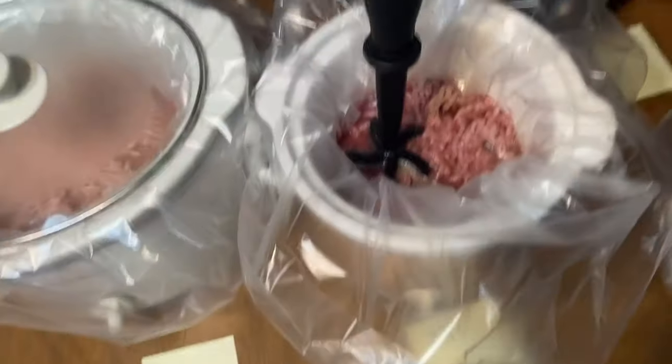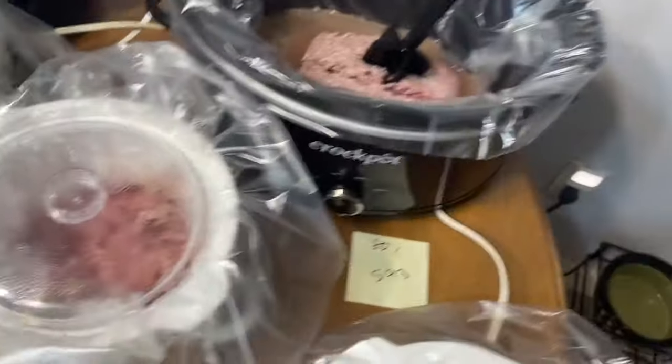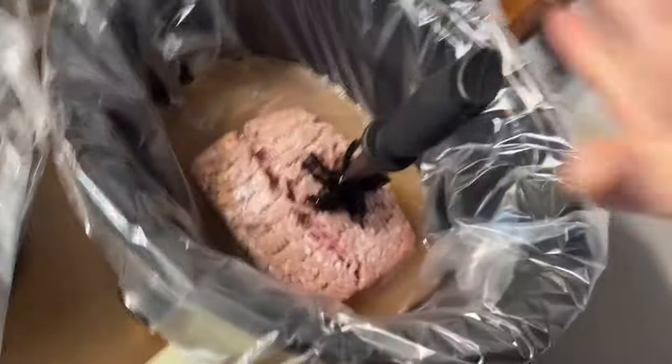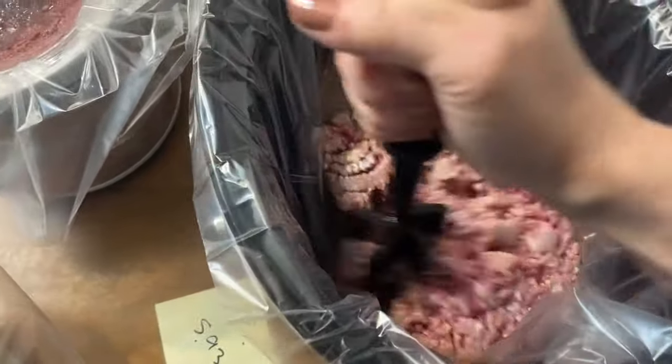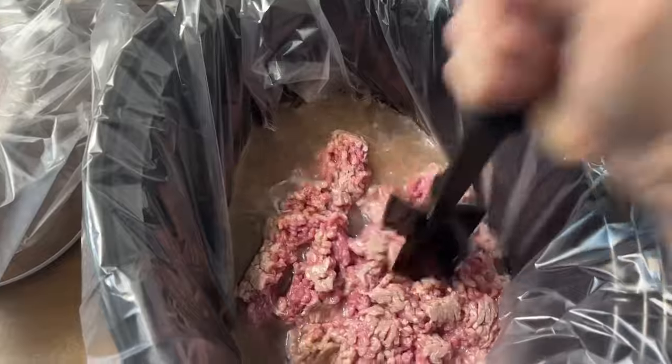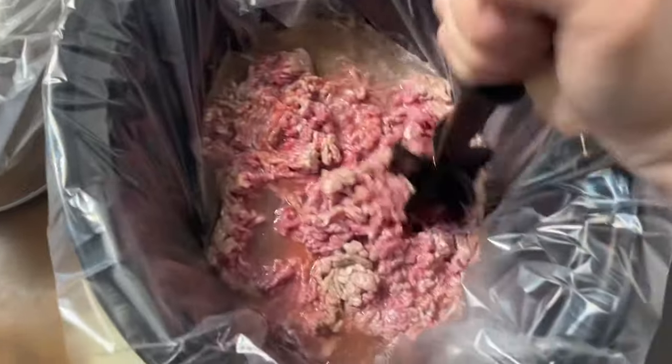Back here we got the 80%. It's easier to chop up in this big one. We just want it to be loose — we don't want it to be one big clump.